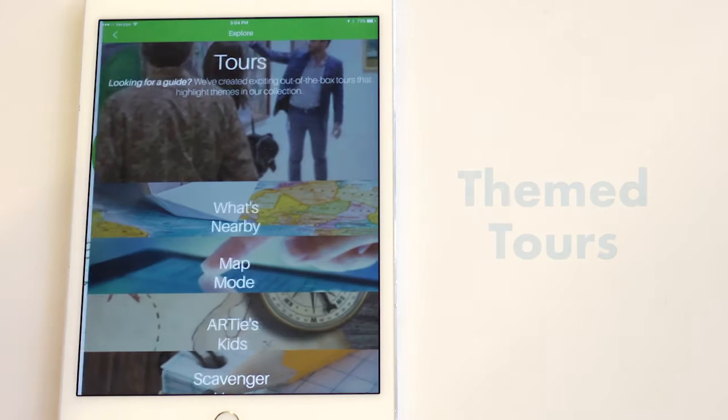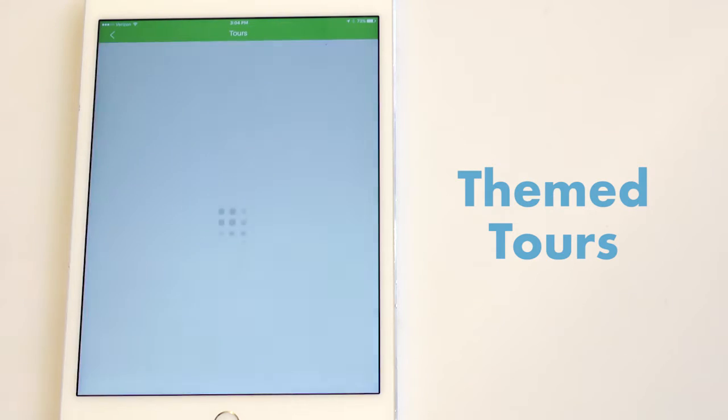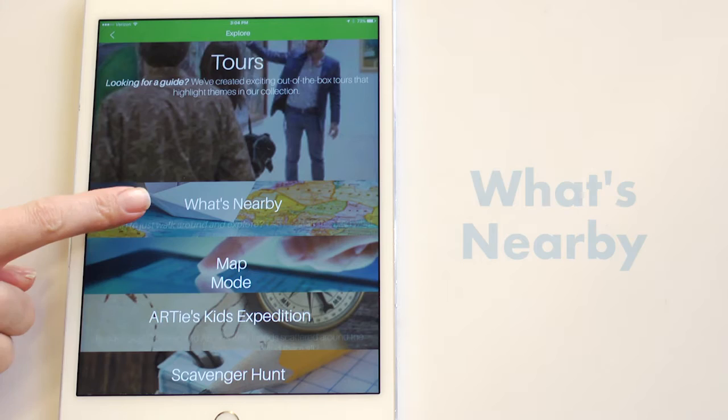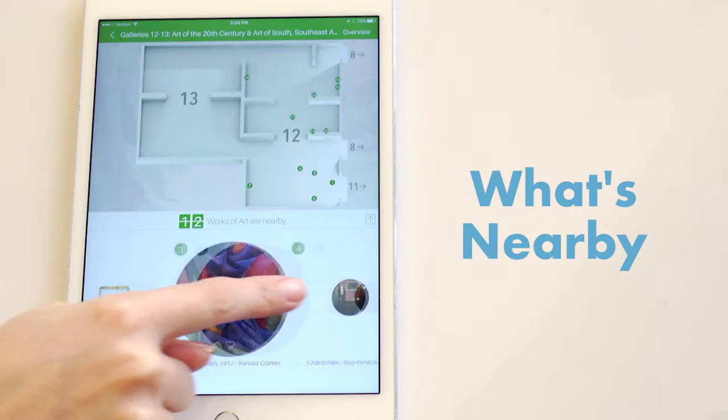Once on-site, there's something for every visitor. If you prefer a curated or themed tour, you can press the tour button. If you prefer to wander at your own pace, you can click on what's nearby and the content relevant to what is right in front of you will automatically appear on the screen.